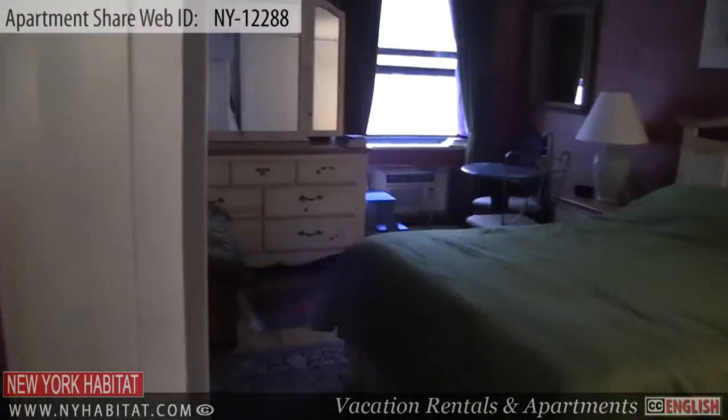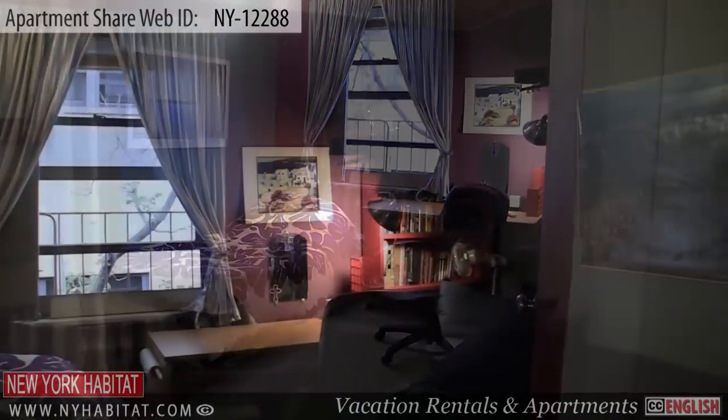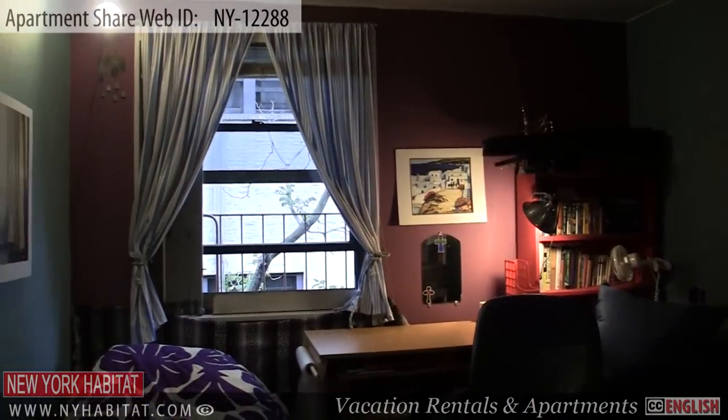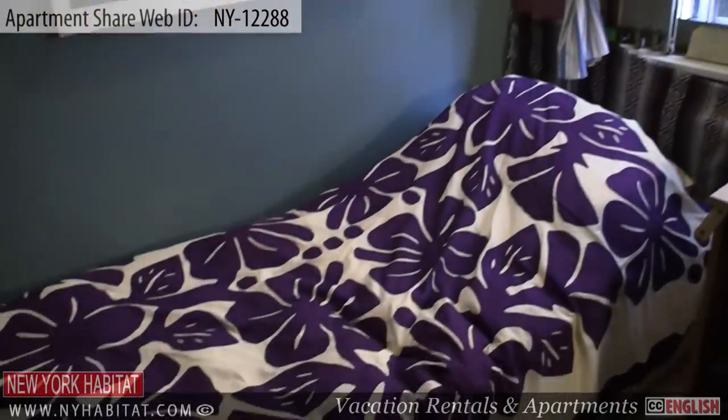The second bedroom is furnished with a double-sized bed, a desk and a small couch. There is a shelving unit and a closet to store your belongings. This room also has a window, which brings natural light to the space.